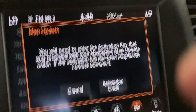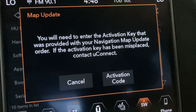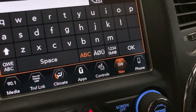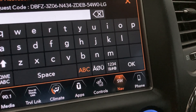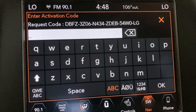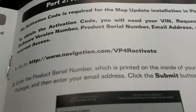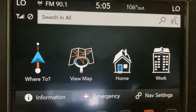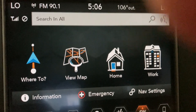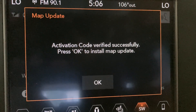The instructions say to ignore the default activation code since we don't have one yet, and instead press to request one. It says to take a picture of the screen, turn the car off, and go to a website to request a code and register. I went and filled out everything online — it was kind of cumbersome — but the activator is done. Press OK.